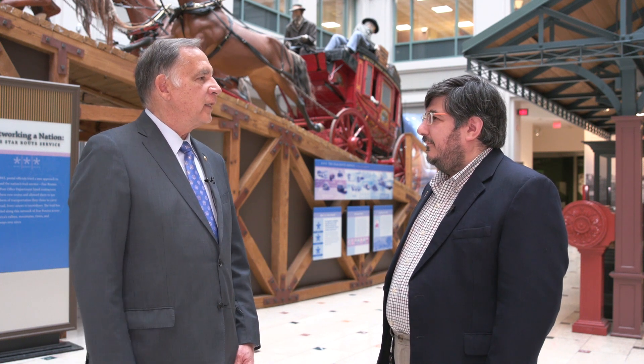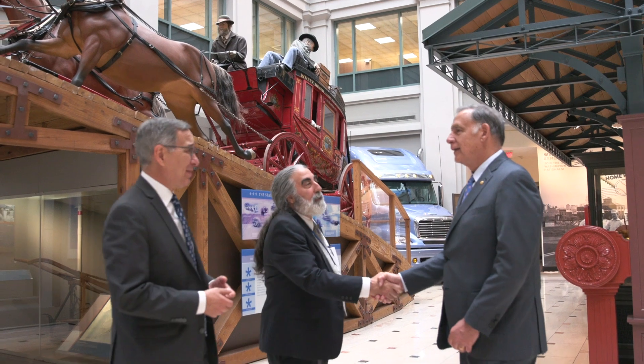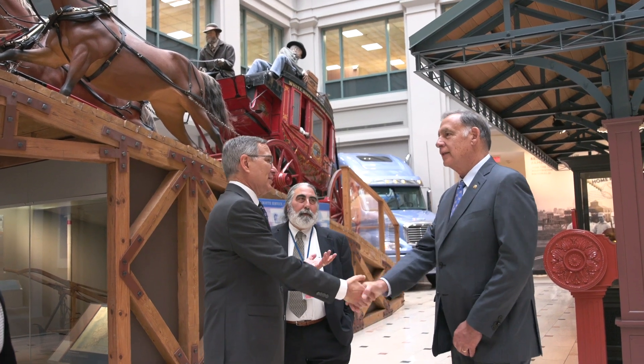We appreciate you — appreciate all that you do, and again encourage everyone to come and see the Butterfield Stagecoach here in the museum and so many other really interesting artifacts that you house. It's been a pleasure having you here this morning. Thank you very much.